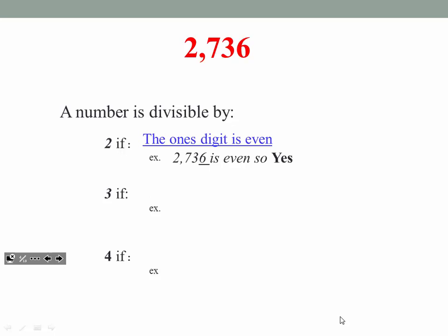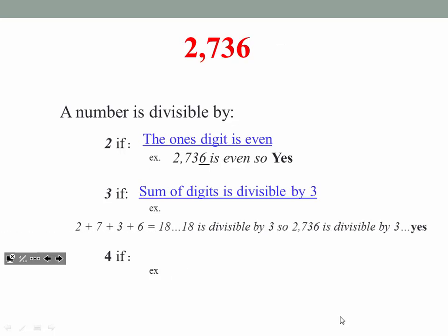Let's check to see if 3 goes into a number. Here's how we know: if the sum of the digits is divisible by 3. So from 2,736, I'm going to add 2 plus 7 plus 3 plus 6. If I add these digits up — 2 and 7 and 3 and 6 — I get 18. Does 3 go into 18? Yes, it does. Therefore, 3 goes into 2,736. Answer: yes.